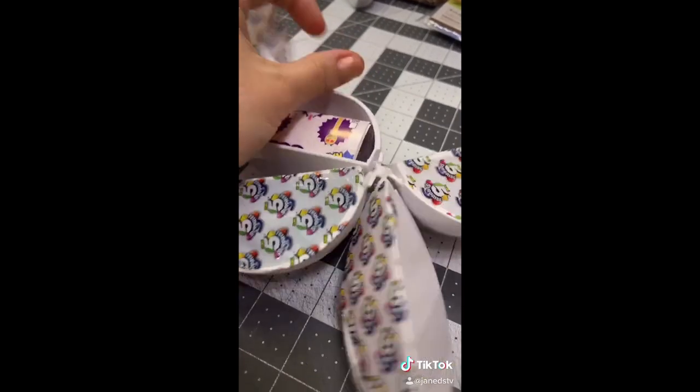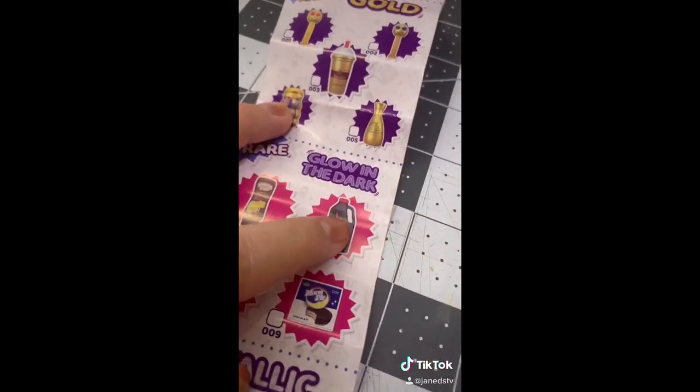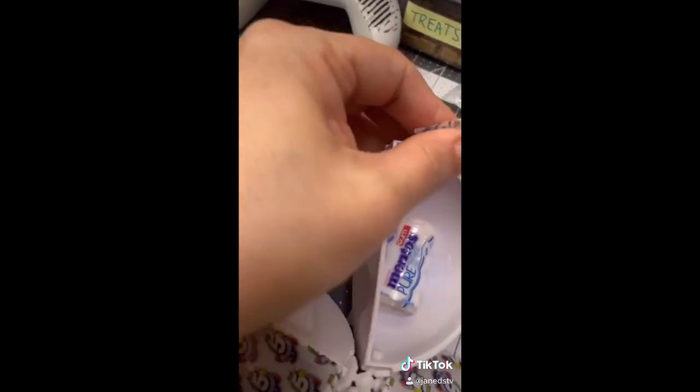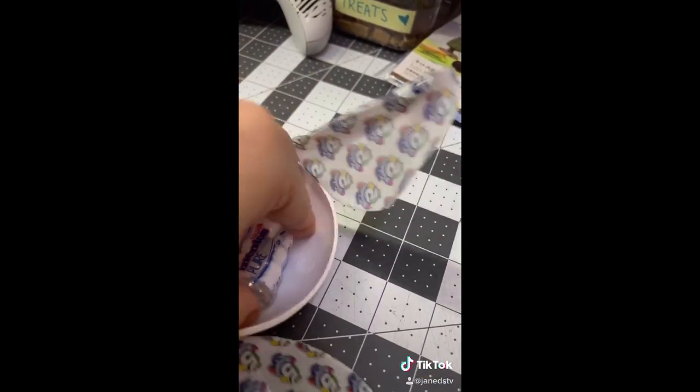Okay, first one has our paper. I really want the soy sauce and the freaking donuts. Oh my gosh. Okay, the first one I got Mentos.